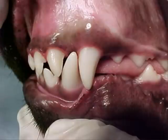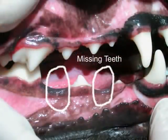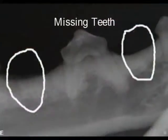Our canine patients normally have 42 teeth, and our felines have 30. Occasionally, teeth may be missing. Dental x-rays are used to search for the missing teeth. If the teeth are found to be impacted, they must be extracted.